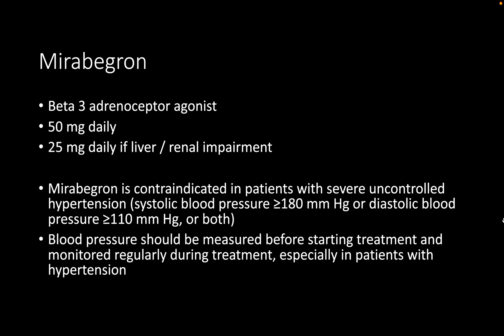Mirabegron is a beta-3 agonist which works via the activation of beta-3 receptors in the detrusor muscle, enabling relaxation of the bladder as opposed to inhibiting contractions. It is important to ensure the patient does not have any contraindications to it.